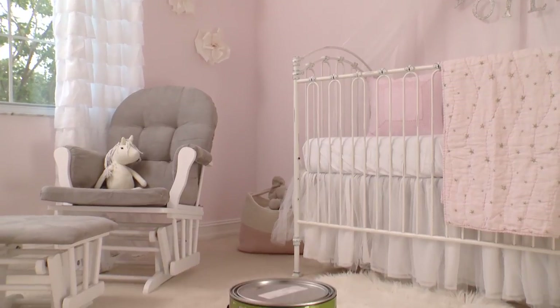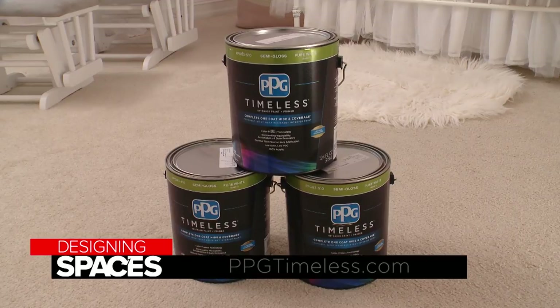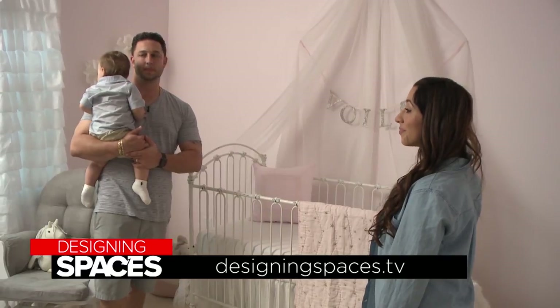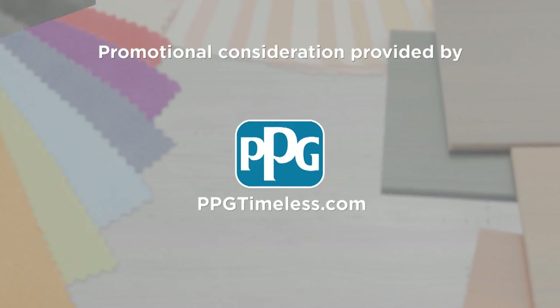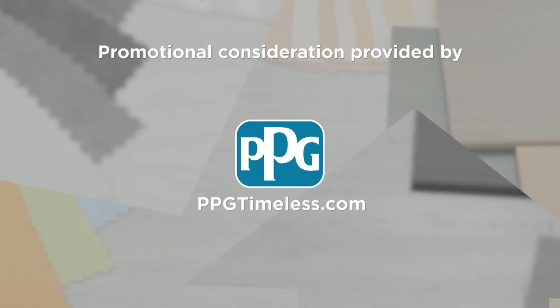For more information about making your room more timeless with PPG, visit ppgtimeless.com or visit our website designingspaces.tv. You can go to these websites to learn more about the participants on this edition of Designing Spaces.